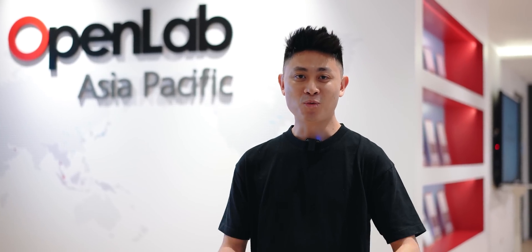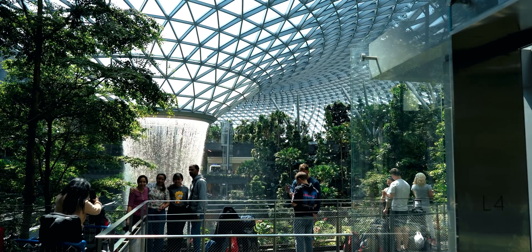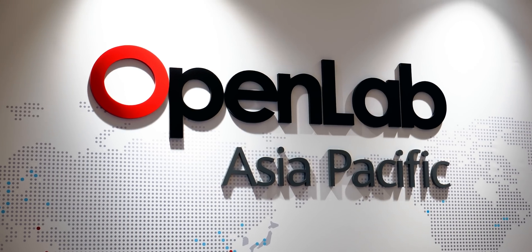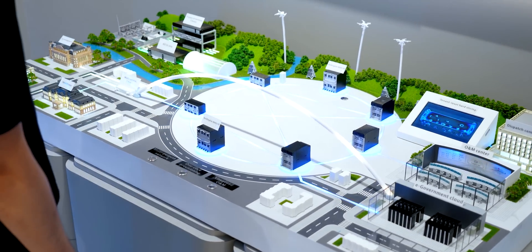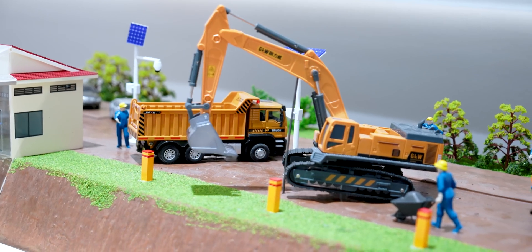Hello everybody, welcome back to another video with Lim Reviews. I'm super excited to share today's video because we've traveled all the way to Singapore to check out Huawei's Open Lab. Right at the back there are multiple labs and departments carrying out a lot of R&D and innovation to provide solutions that solve real world problems.